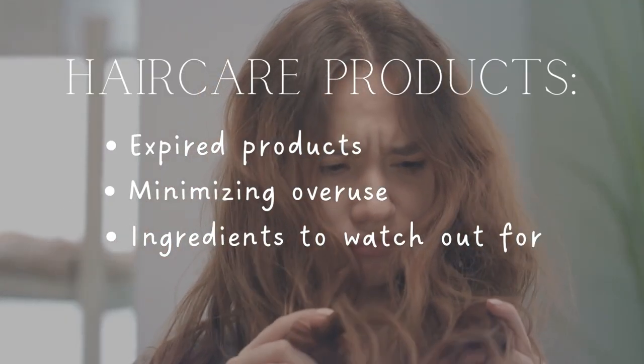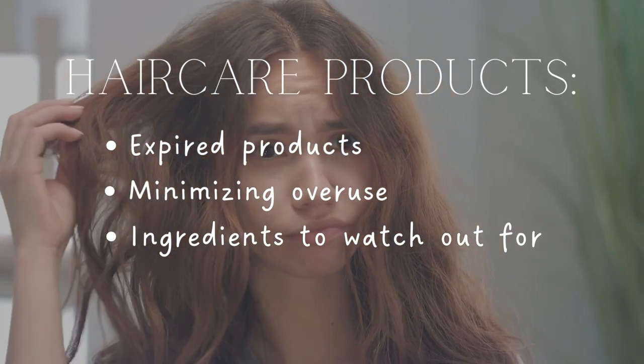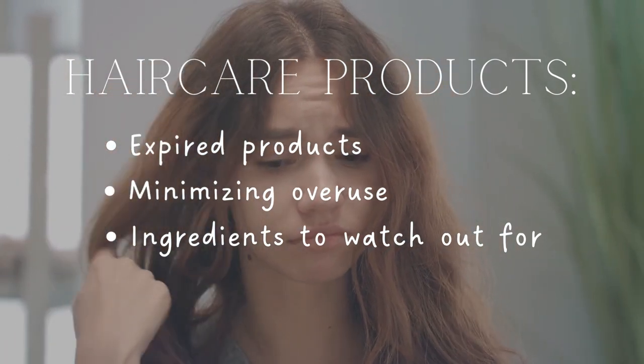So the first category is letting go of expired hair care products, minimizing the overuse of hair care products, and ingredients to watch out for. Let's talk about expired hair care products first.